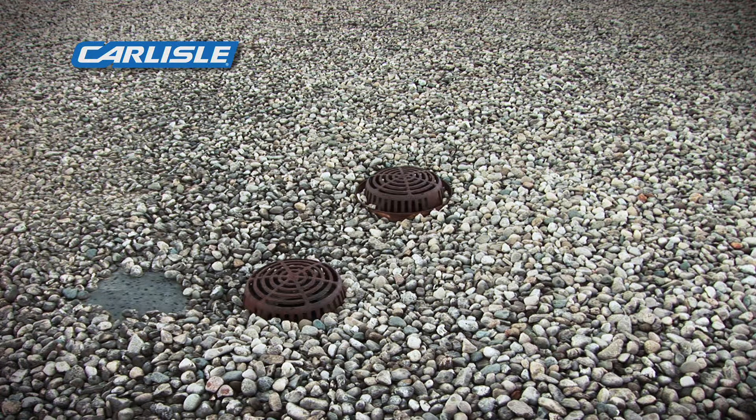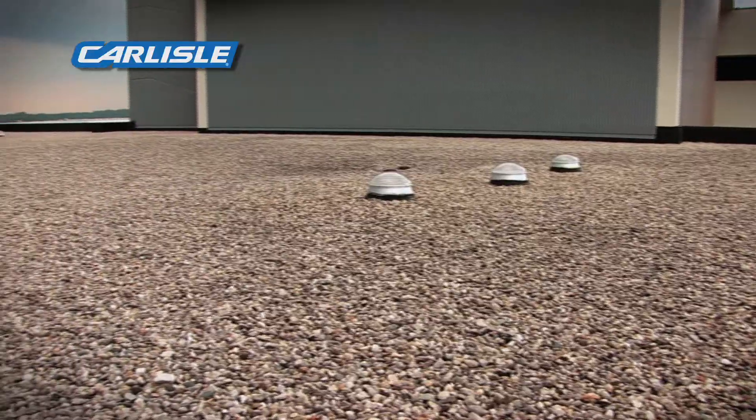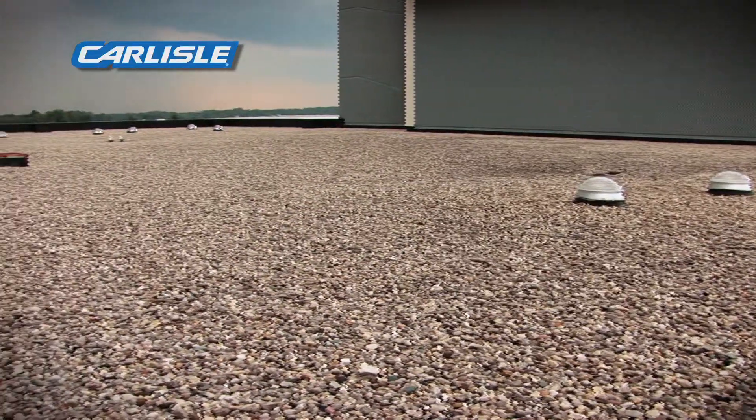Mainly at walls where there was past construction, so we decided we could upgrade the roof with a 60 mil membrane at a minimal cost and give them a 20-year warranty.